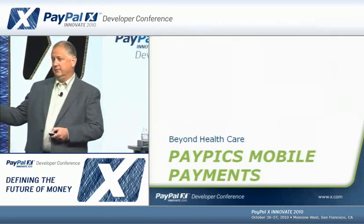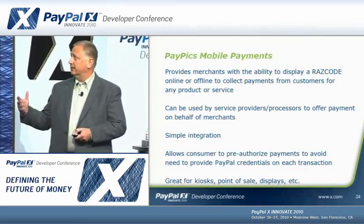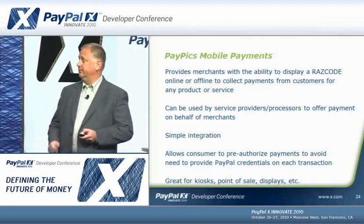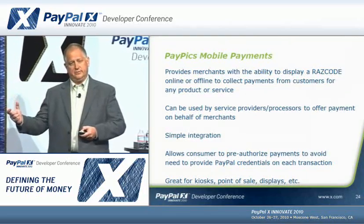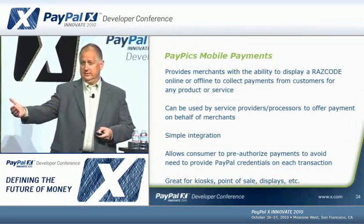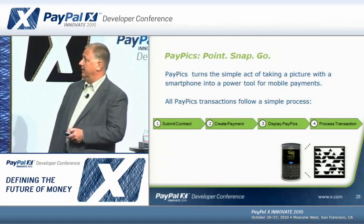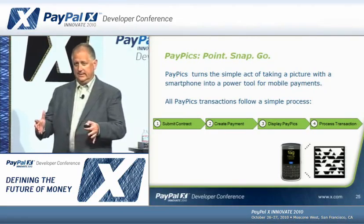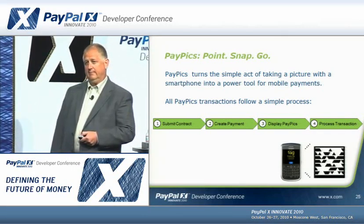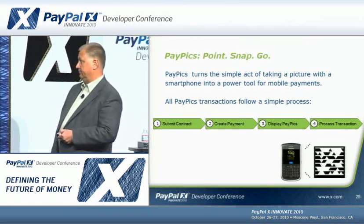Beyond healthcare, we're taking this to a product called PayPix for mobile payments. This gives merchants the ability to display a Razz code online or offline to collect payments for any goods or services — wherever you see a PayPix Razz code, you can take a picture and process a payment. It can be used directly by a merchant or by an intermediary like an ad agency or service provider. The integration is very simple: the system submits a contract laying out who gets what money and fees, and then uses a Create Payment API that returns the barcode displayed to the user, who takes a picture to process the transaction.